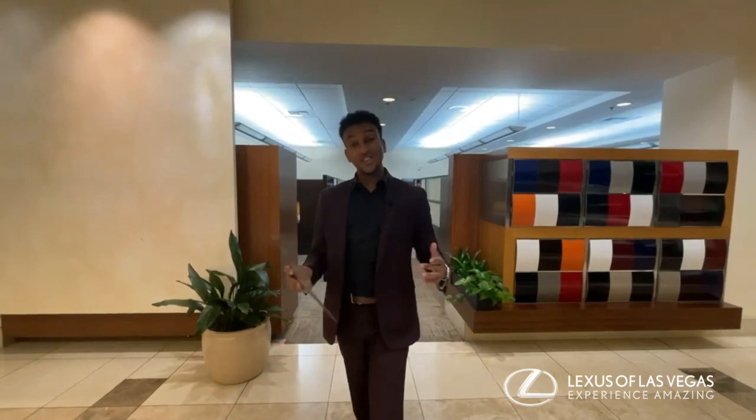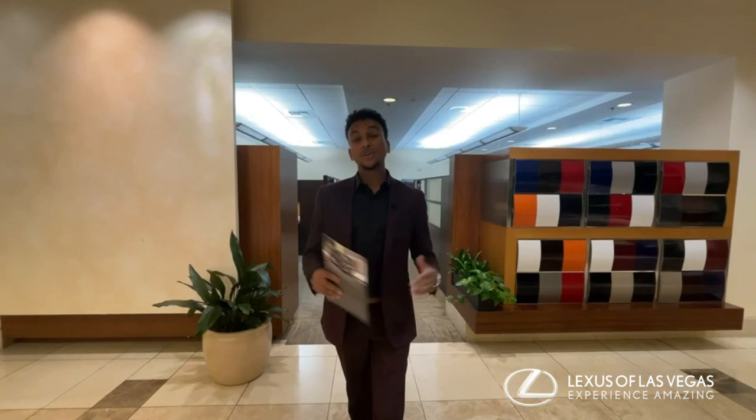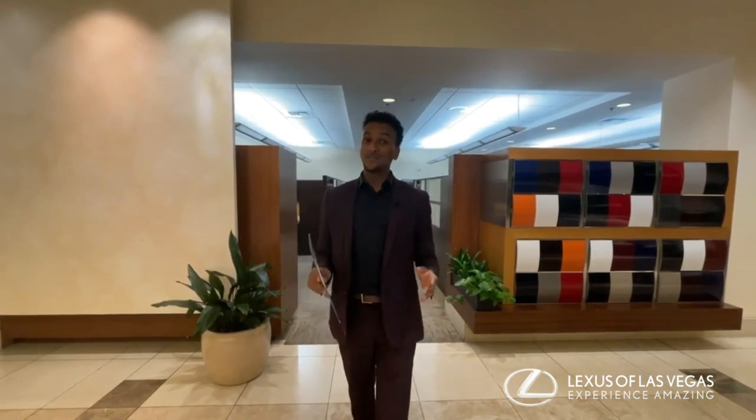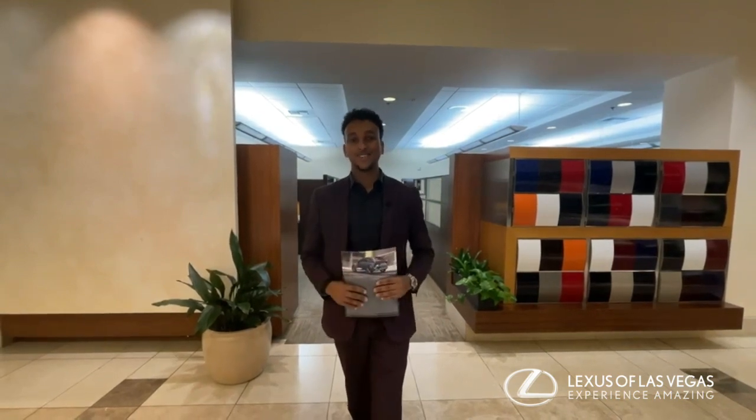You can always check out Lexus.com for more facts about the Lexus NX, and you can also watch all of our videos regarding this new and beautiful vehicle. And as always, follow us on all social media platforms at Lexus of Las Vegas, and we'd love to see you soon. Thank you.